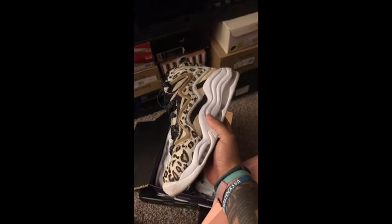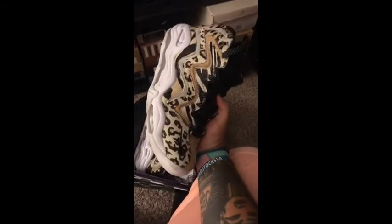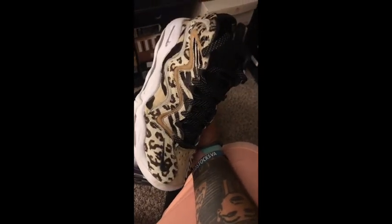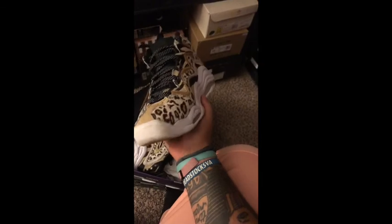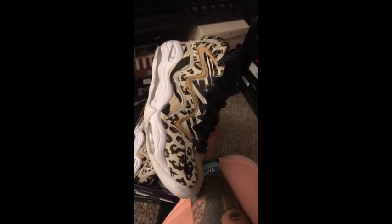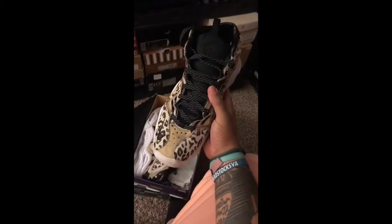We've got a fun pair from Kith — the Pippin 1 in the Chimera colorway. Really fun shoe. I love all the different animal prints on here. Just a fun shoe. Definitely been worn. A little bit chunkier of a shoe than what I'm used to wearing in 2020, but I will still make this thing work. These are just phenomenal. I really like these.